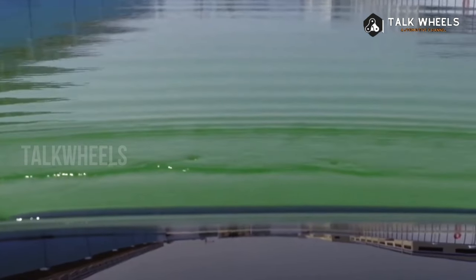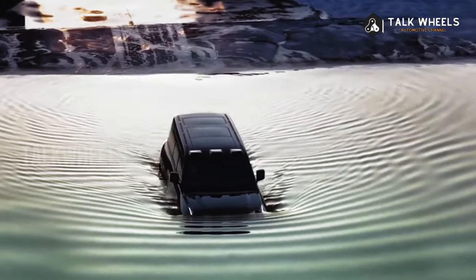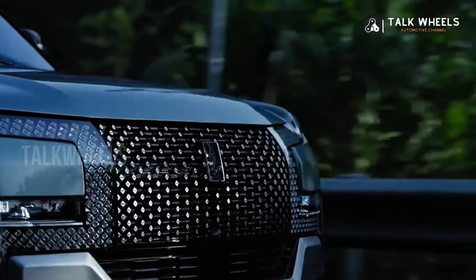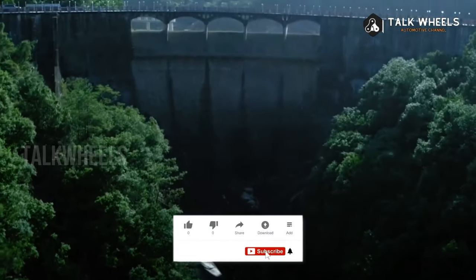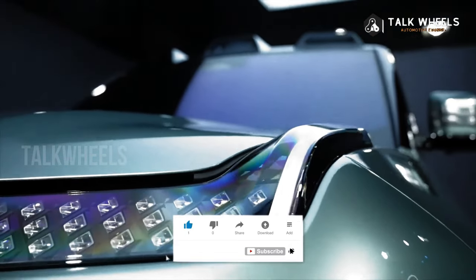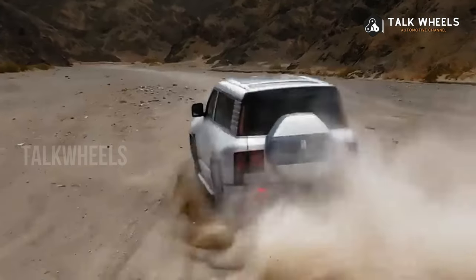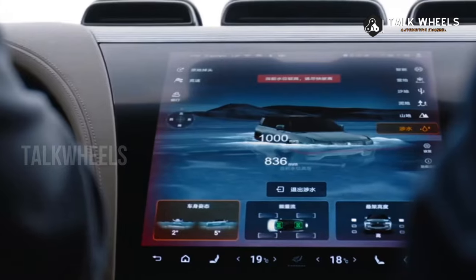The Off-Road Master has some extra off-road features, like a front bumper that looks harder and goes all the way to the bottom of the car to protect it from crashes in the wild. It also has a snorkel and a removable roof rack with a small ladder on the side. The U8 Premium Edition costs 1,089,000 yuan, which is about 150,000 US dollars.